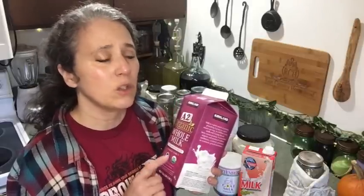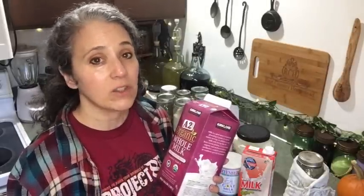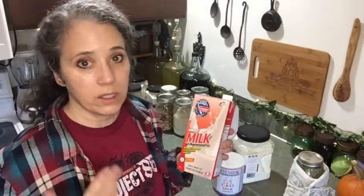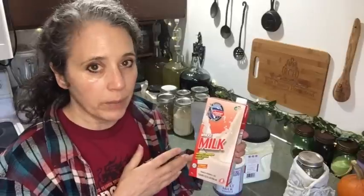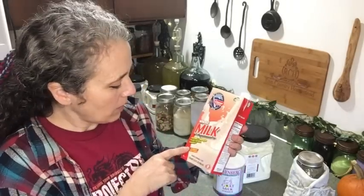I prefer freezing in the carton over plastic gallons because it's not plastic, and the half-gallon size doesn't take nearly as long to thaw out. We just think ahead and pull them out as needed. The other option I like to keep on hand for when I forget to pull milk out of the freezer is the Gossner boxed whole milk — I only buy whole milk, never defatted milk.